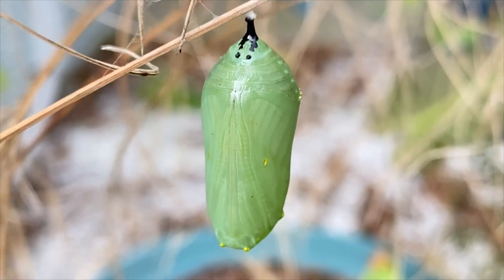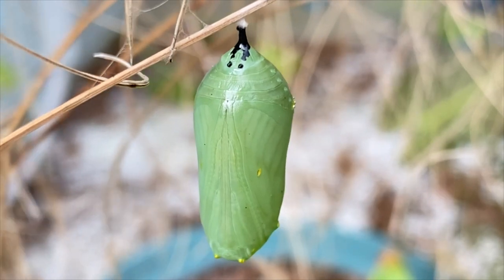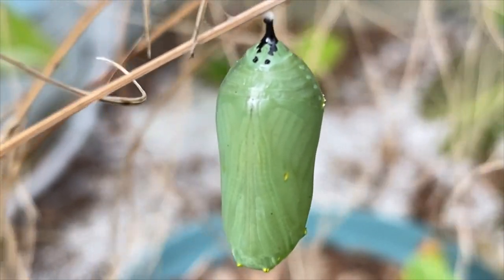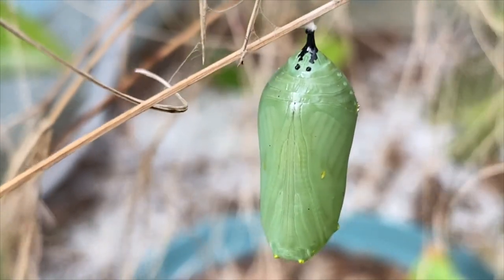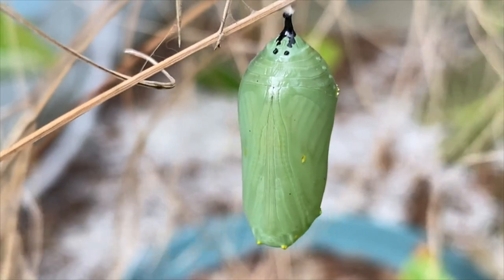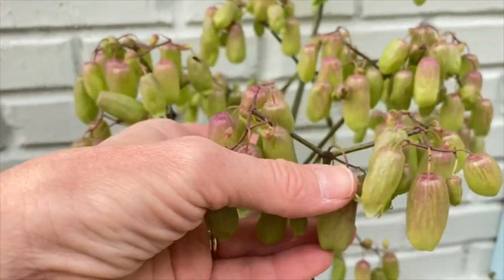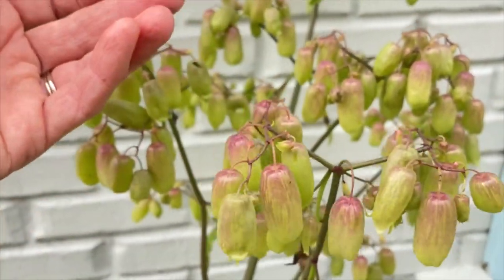It's March 3rd and I'm trimming back my King Tut grass and I noticed this Monarch chrysalis on the grass. I literally almost threw out this baby with the bath water. Now I'm having to be super careful because there's just no telling how many more chrysalises are out here. In another two weeks I'm going to have this Monarch butterfly emerge — I'm so excited. And I don't remember what kind of plant this is, but aren't these just the most interesting little seed pods? I got this at the Palafox Market in Pensacola — it's such an interesting plant.